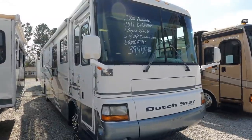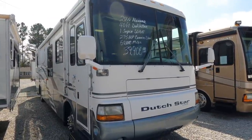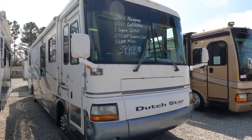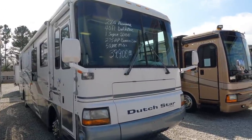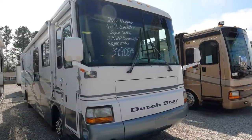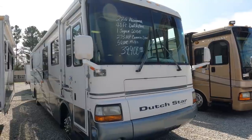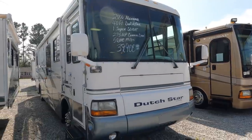Good afternoon folks, Big Bo with RVs with Big Bo and Parkway RV Center. I guess we can call this a retro RV review today. This is a 2000 model Newmar Dutch Star 3865 — a 38-foot long Class A diesel pusher with one slide. It's all original, really really nice, just turned 50,000 miles.